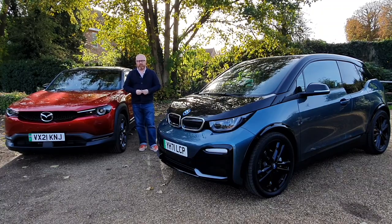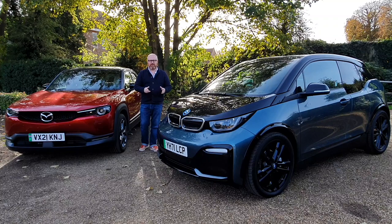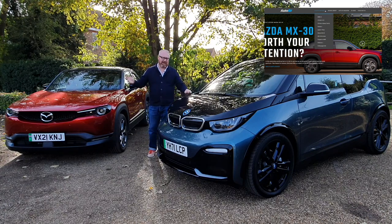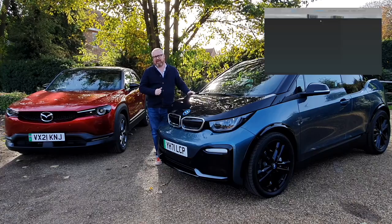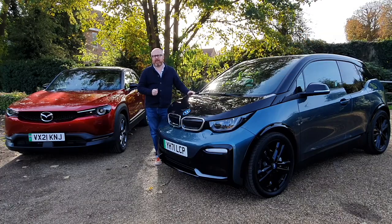Thank you for watching. As always, please remember to like and subscribe to the channel, pressing the little bell button below to receive notification of when our next video goes live. And if you haven't been there, please go to autoev.co.uk, where you can feast on our back catalogue of road test review videos and written reviews. Thanks again for watching — I'll see you soon.